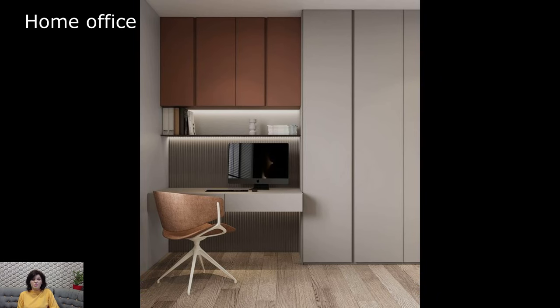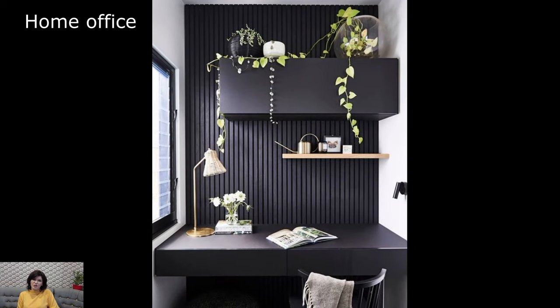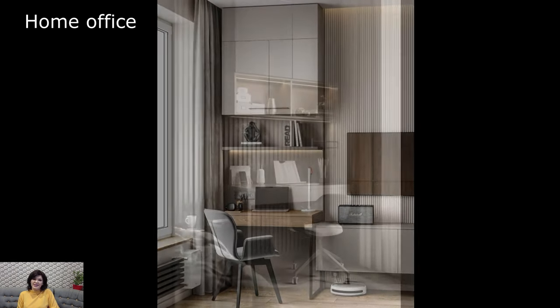Comfort is paramount in a home office. The choice of seating is not just about functionality but also about creating an inviting and ergonomic environment. A comfortable chair, perhaps with lumbar support and adjustable features, ensures that the workday can be navigated with ease.